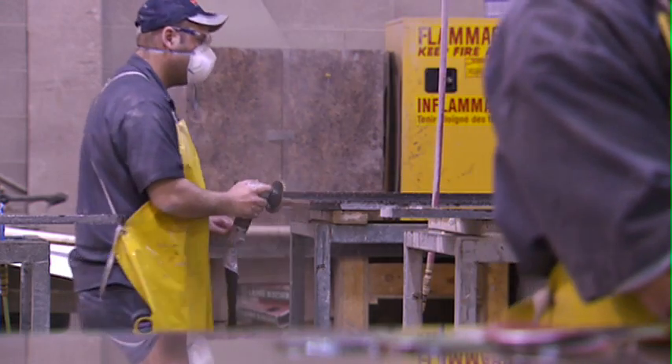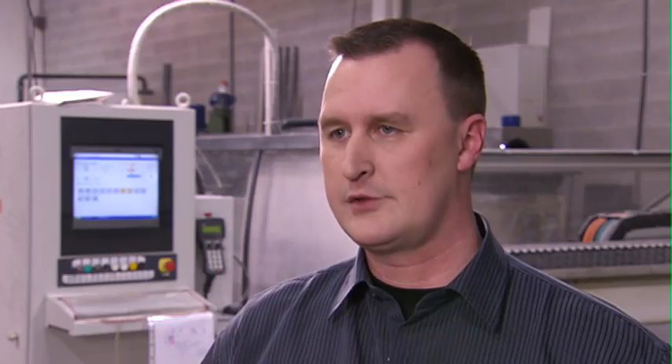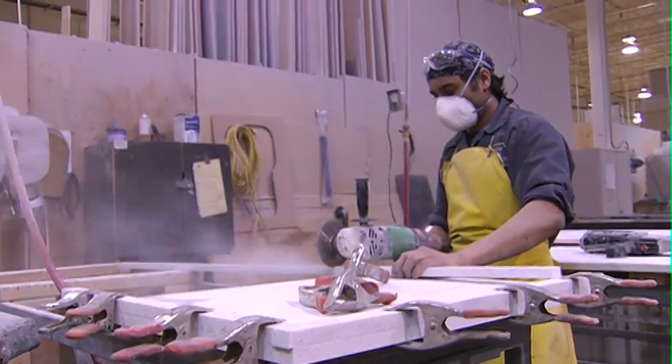Then it's off to quality control, where we check for edge, polish, and uniformity with the surface. From there, it goes out to the different installation crews, where it goes to different job sites. As a fabricator, I absolutely recommend Handstone. Quality is consistent. It's got a great color palette. It's easy to maintain for the homeowner. It's a very durable material. Has very few callbacks for us. It's got a 10-year warranty. After many years fabricating natural stone, I have no problem recommending Handstone fine quartz to our clients.